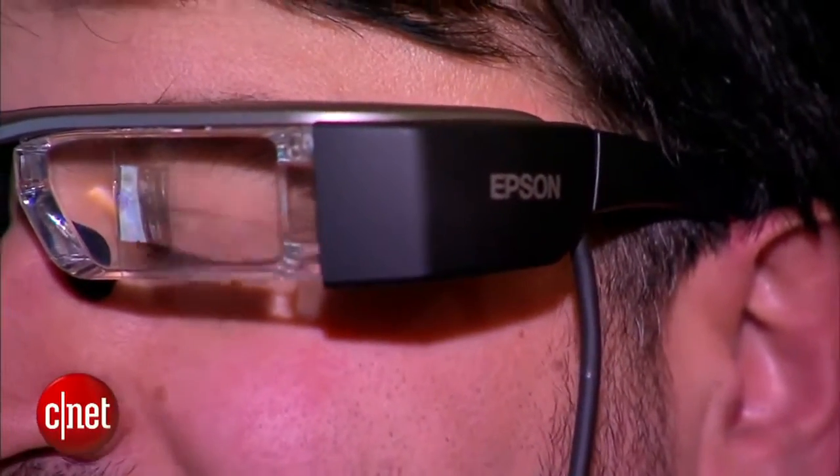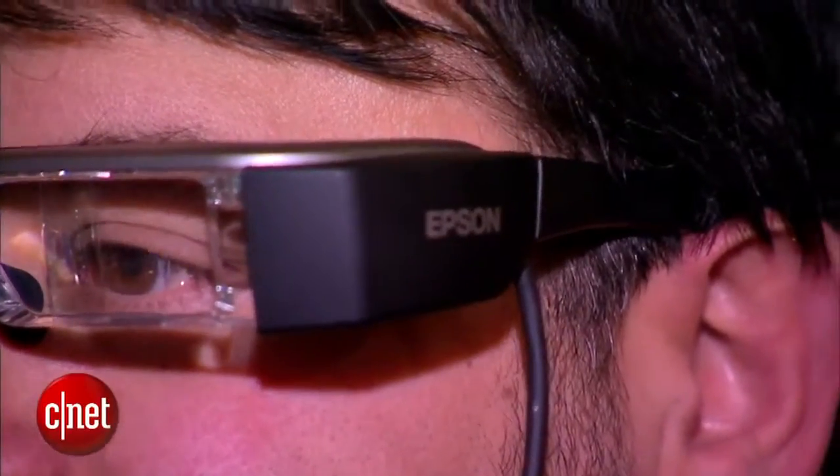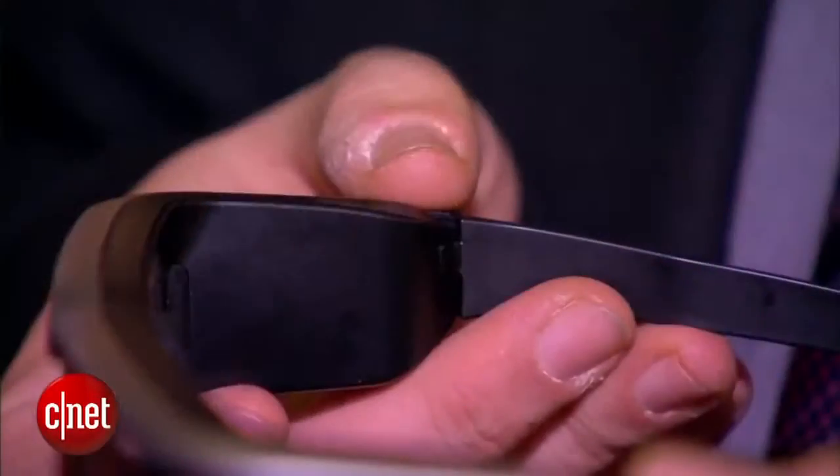It has a microSD card slot as well, so you can store things on it — you just hold that in your hand. It's meant for consumers, but also potentially for some business and small enterprise development, and there are apps being developed in that regard.